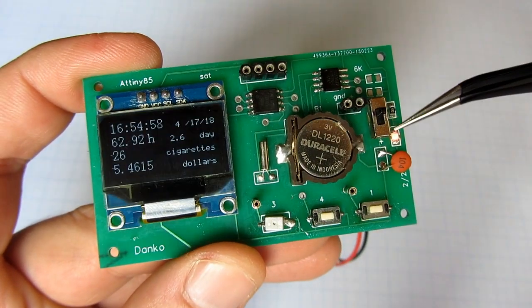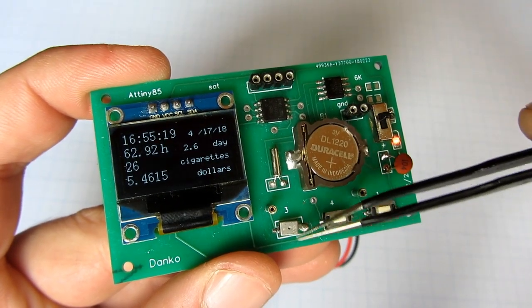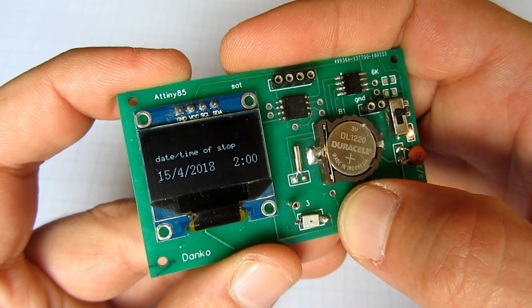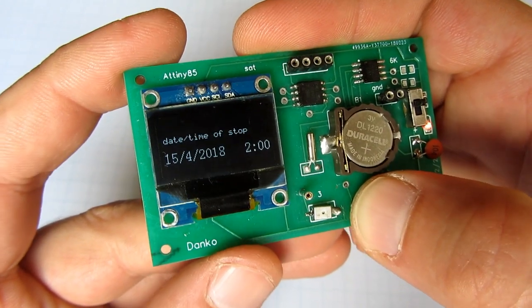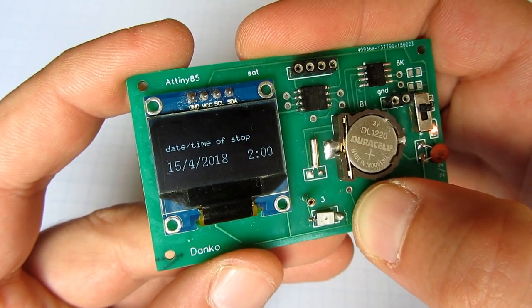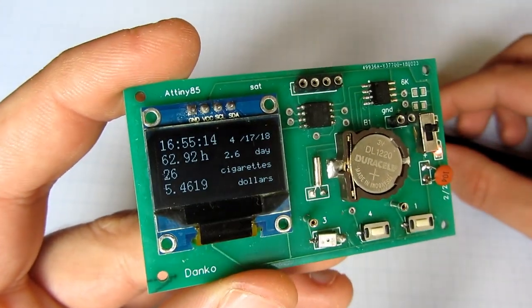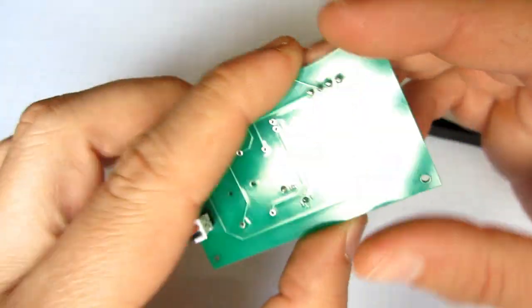It is nice to see how the saved money grows. If I press the middle button I can see the date and time of my last cigarette. It was Saturday night at 2 o'clock in the morning, here in Croatia.